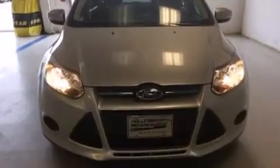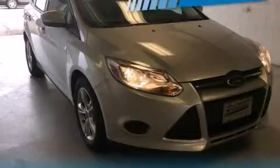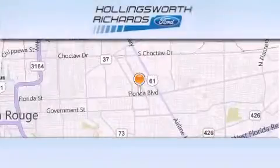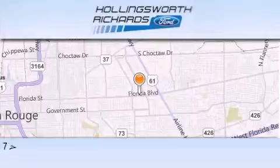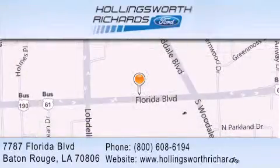This automobile won't last long at this price. Call and arrange a test drive now. Hollingsworth Richards Ford is located at 7787 Florida Boulevard in Baton Rouge. Our goal is to exceed all of your expectations to ensure that you'll return for future visits.